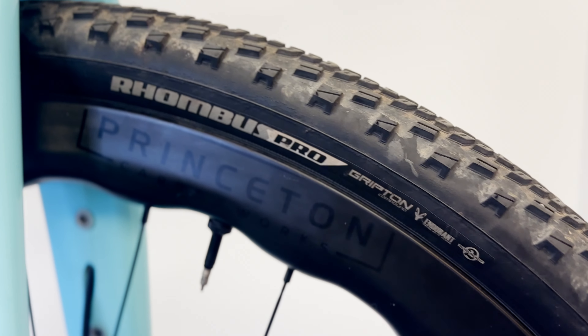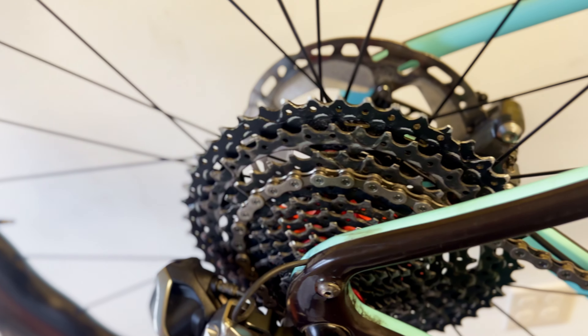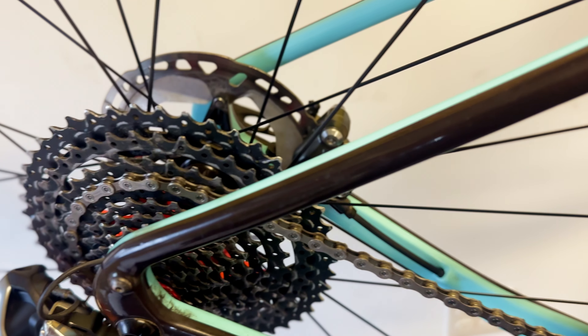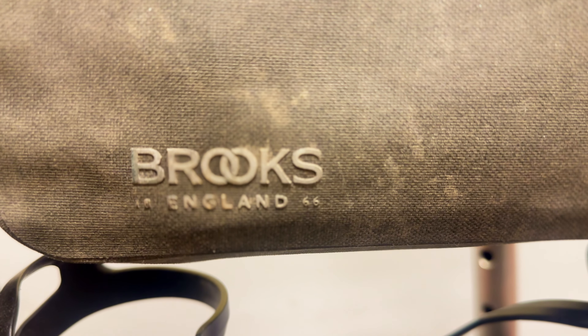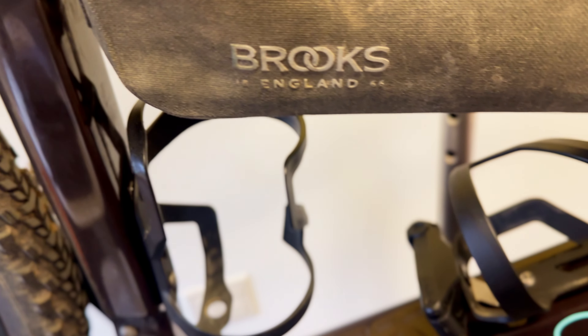He started a company called Princeton Carbon Works, which is where the wheels are from. He was in town visiting me one day and said he just got this frame and didn't want it — did I have any interest in buying it? I asked what size it was and how much he wanted. He said it was a size 58. I thought it was a little big, and he wanted maybe a thousand bucks — well below retail, so I said I'll take it.